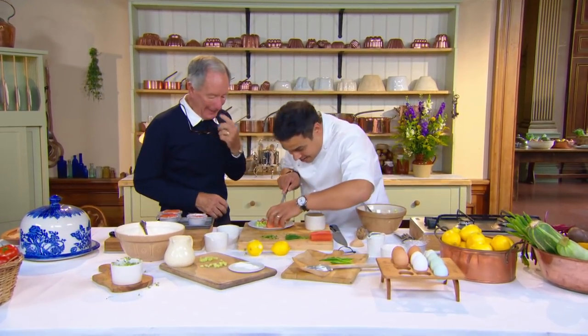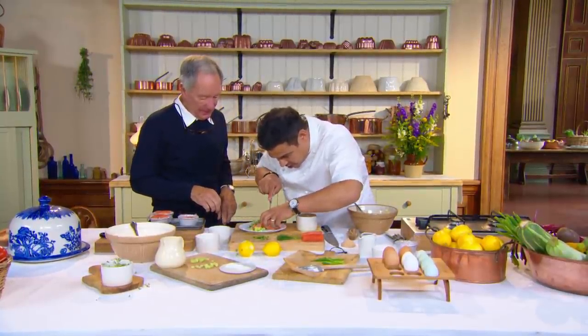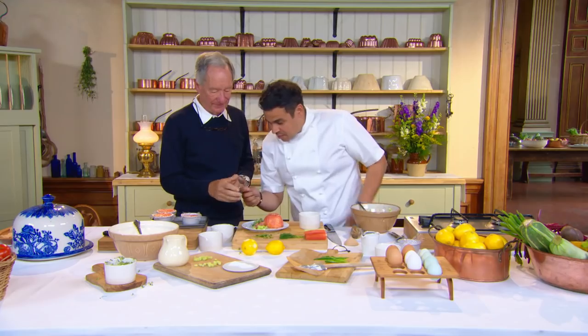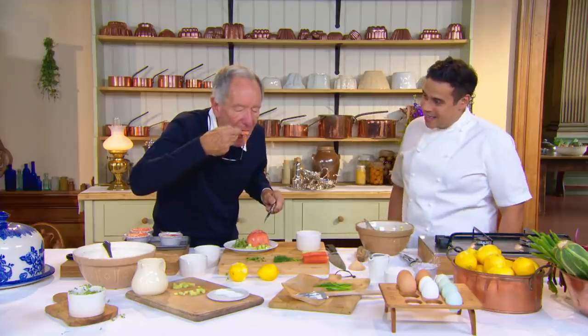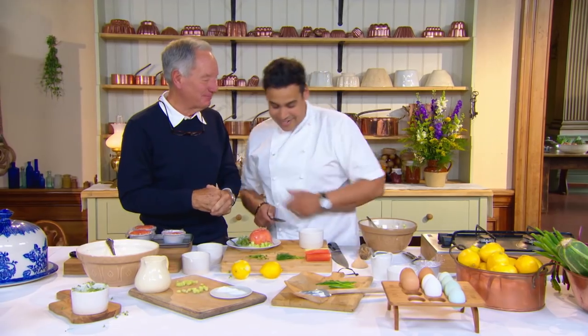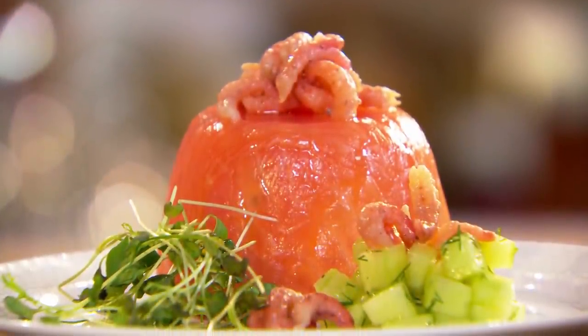Paul cuts the timbal like a cake — it holds its shape well thanks to the packing and pressing. Michael tastes it with some pickled cucumber. It has acidity, richness, and lovely texture. Michael declares it absolutely perfect — he genuinely loves it. Simple and delicate, yet bursting with richness and flavour: a fittingly elegant dish for a royal birthday dinner.